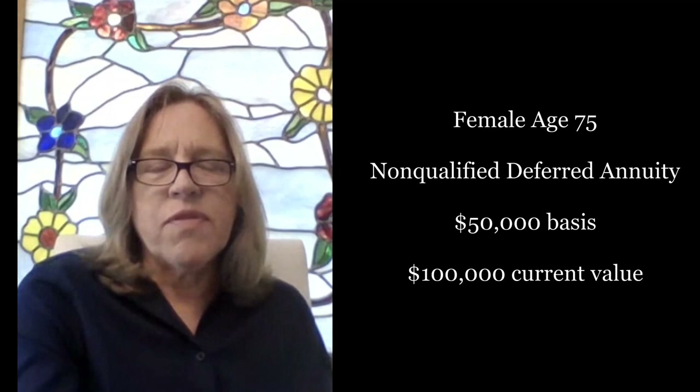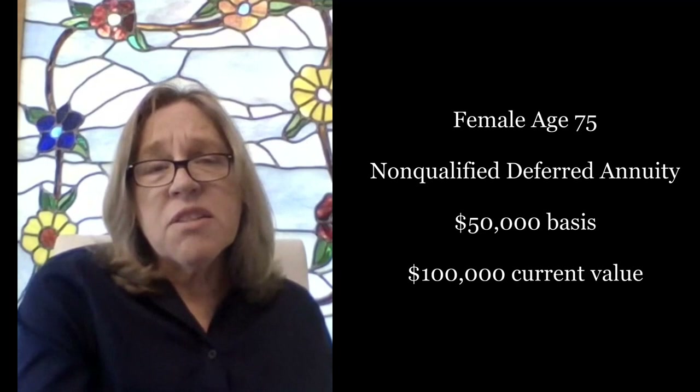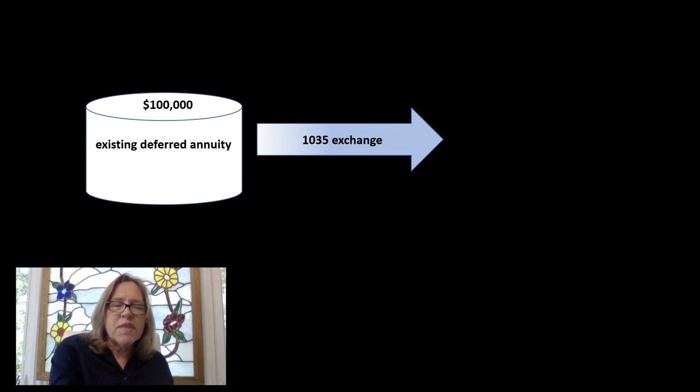Let's say today that annuity is now worth a hundred thousand dollars. This 75-year-old female has had a lot of experiences with long-term care — with family members, with friends — but she does not have any care plan in place. She goes to sleep every night knowing that her entire portfolio is exposed to long-term care. However, if she takes this hundred-thousand-dollar highly appreciated annuity and does a 1035 exchange into our Indexed Annuity Care, we can show her how to create over four thousand two hundred dollars per month tax-free for LTC.